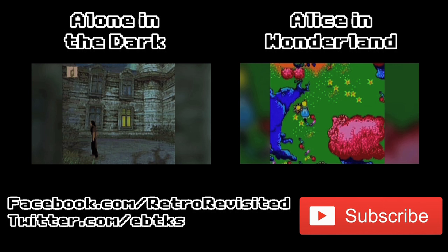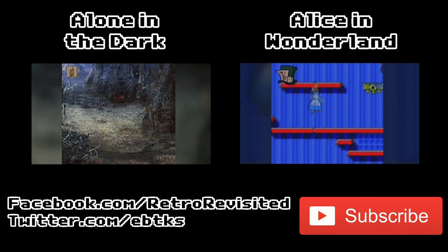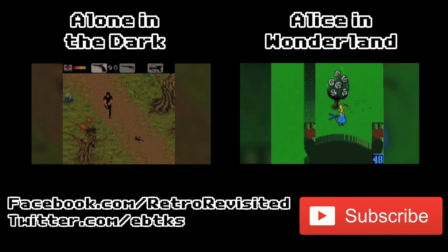That's all for this month — thanks for watching. A like on the video would be appreciated, but that's completely up to you. Thanks also to Glenn Fox for his Zelda contribution; you can follow him on Twitter at Foxy_Glenn and visit his website 148apps. If you'd like to be a contributor to a future edition of the Retro News Roundup, please do let me know — I'd be happy to hear from you.